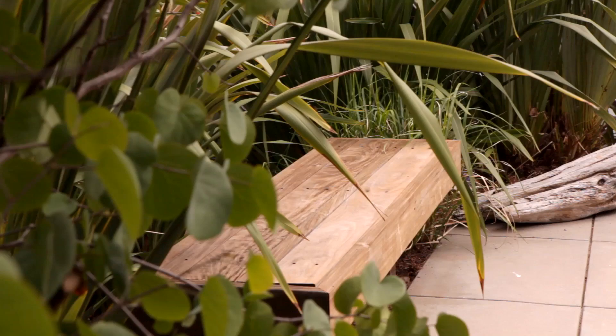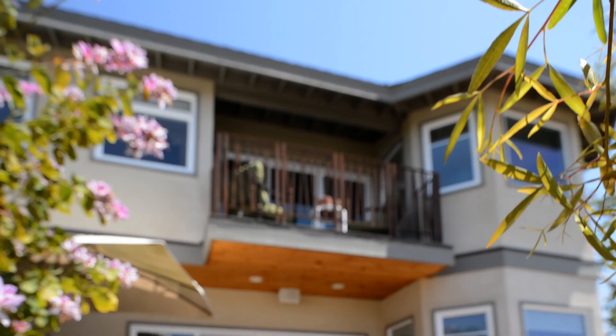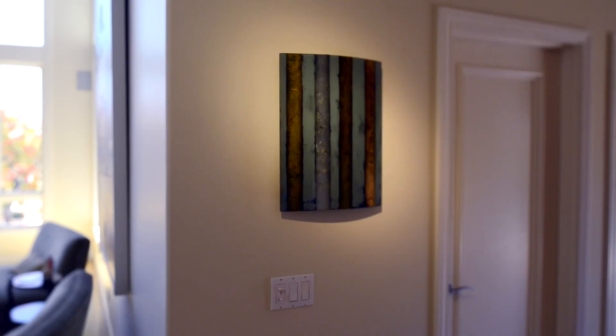One example of the extreme intentionality of what we went through in this home was spending four hours with the owner with a whole bunch of little paint samples, trying to come up with the color. That type of intentionality went through every room in this home. Because the owner is an art dealer and they weren't sure where they were going to hang art, we completely did plywood on those whole walls so that it became an extra shear wall — extra structural benefit to the home — but it also gave them backing everywhere. So anywhere they want to hang a picture, no matter how heavy, you've got solid backing right behind it.